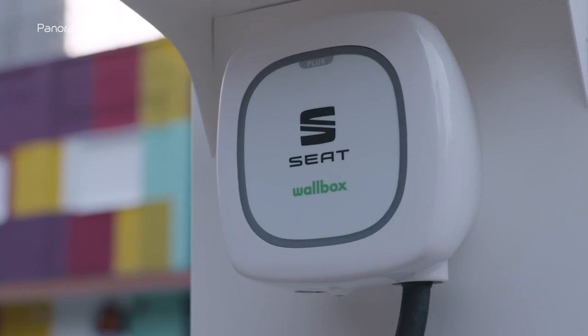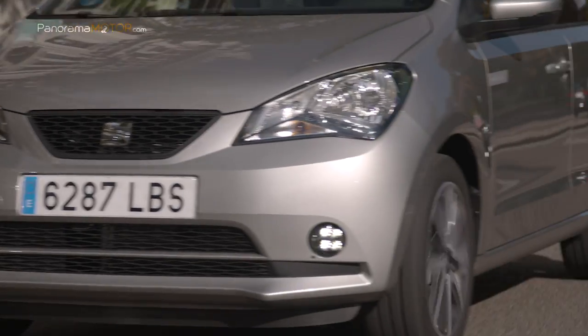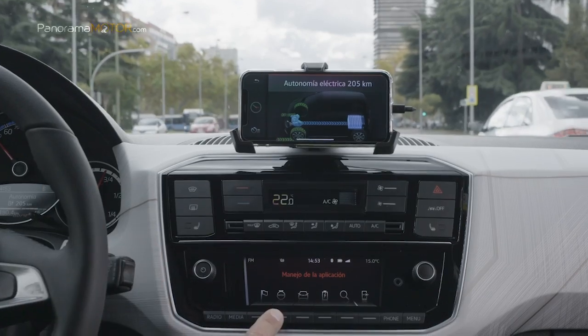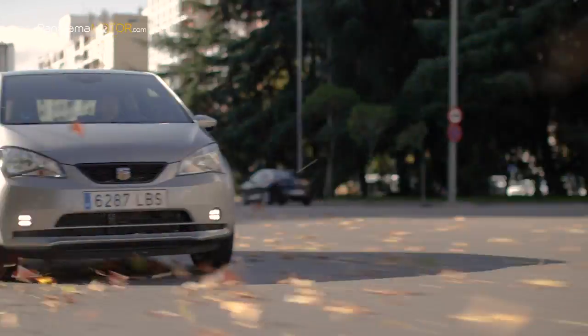Un vehículo que ofrece la tecnología de propulsión más avanzada a un precio asequible. Combina dinamismo, elegancia y nuevos niveles de conectividad, y es un vehículo perfecto para los desafíos diarios que plantea la ciudad y las necesidades de una nueva generación de clientes.